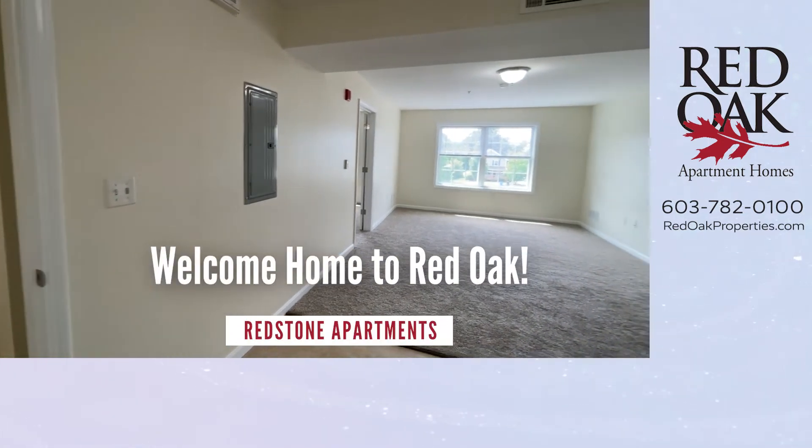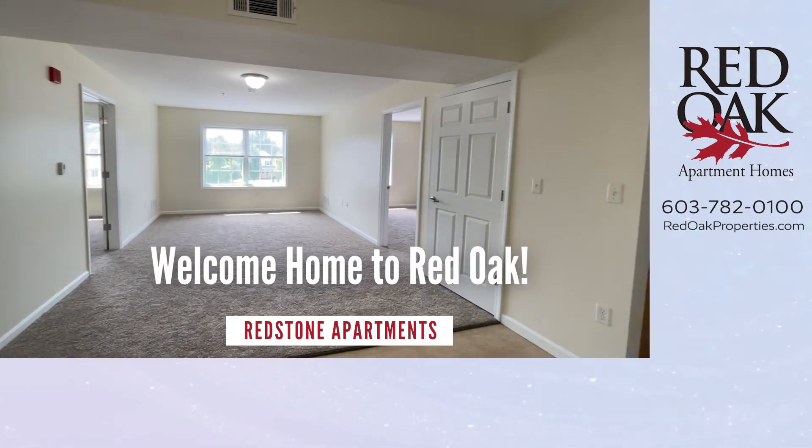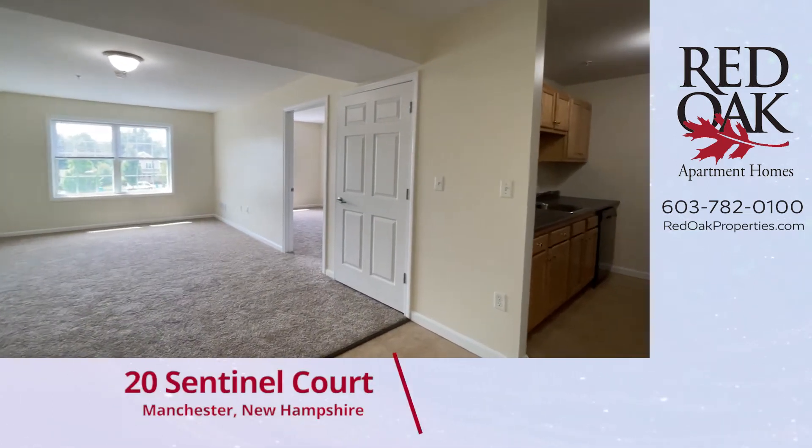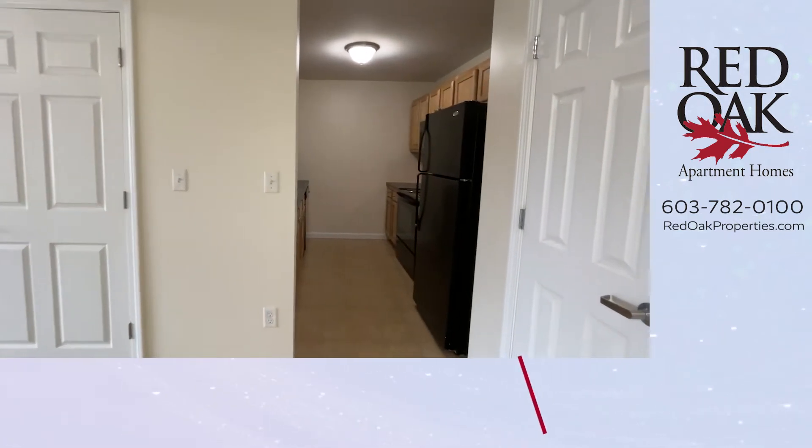Welcome home to Red Oak. Today we're at Redstone Apartments in Manchester, New Hampshire, where we're touring a two-bedroom, two-bath, Elliot-style apartment home with over 850 square feet of living area.